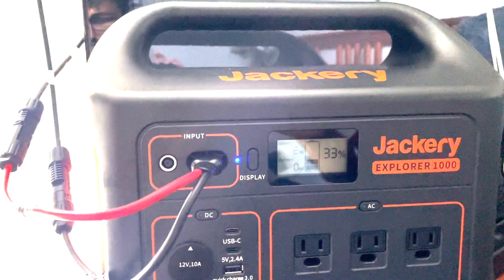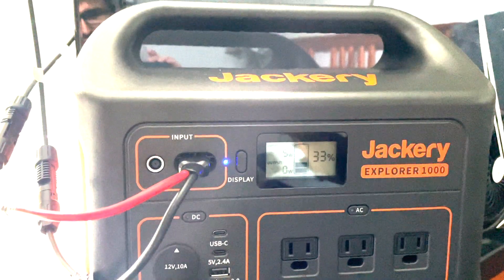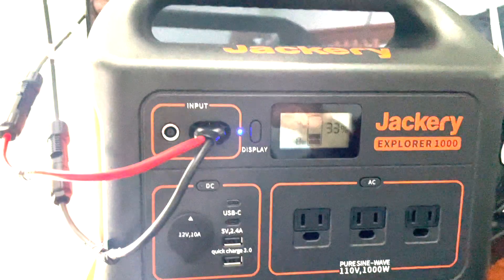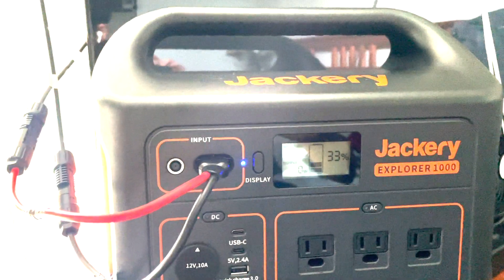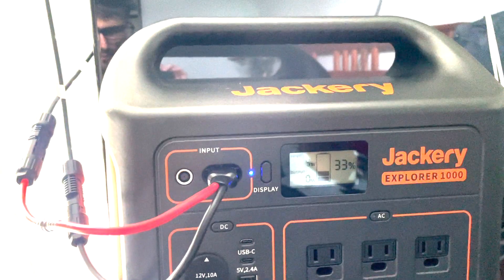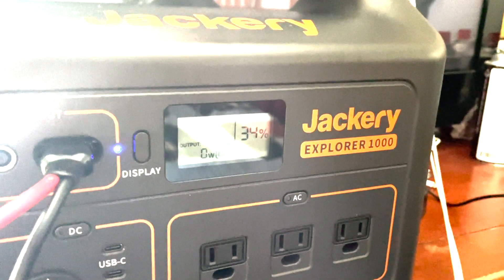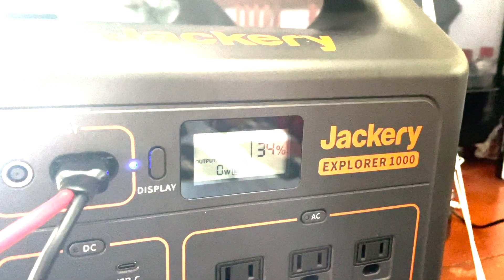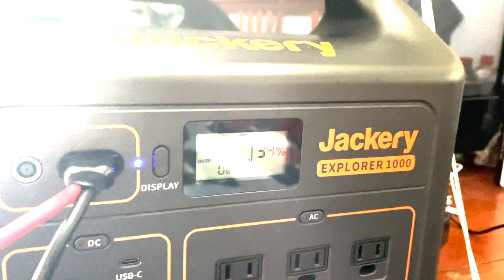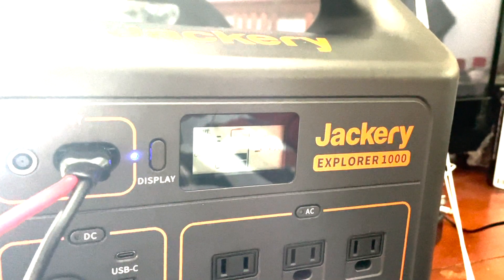We'll see how this progresses throughout the day and see what we get by the end of the day. This window is facing east-southeast, so we should be getting some sun today for a little bit. We'll come back and check it probably every couple of hours. Okay guys, it's been about 50 minutes — we gained 1%. We were at 33%, now we're at 34%.